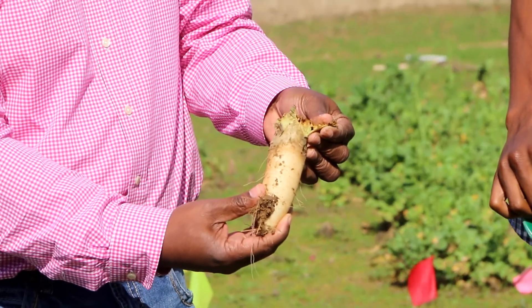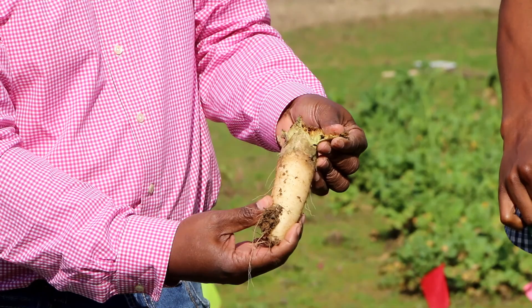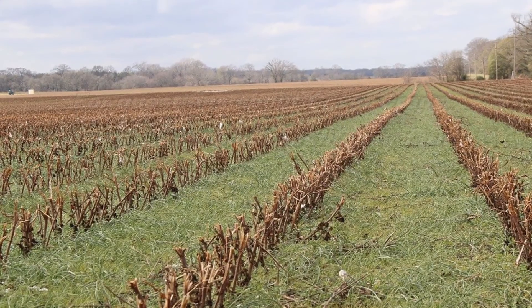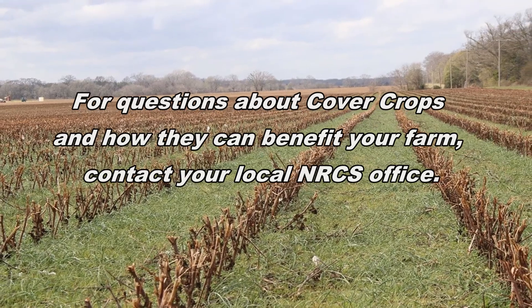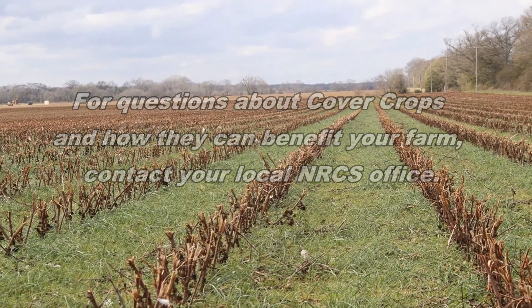These mixes actually work very well in cover crop systems. For questions about cover crops and how they can benefit your farm, contact your local NRCS office.